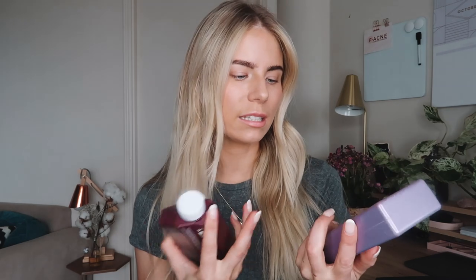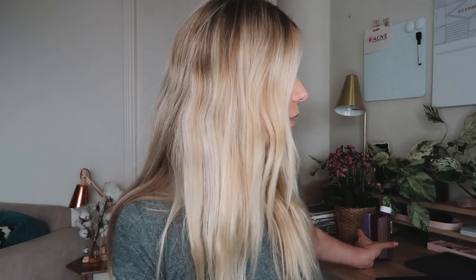I currently use Kevin Murphy. I've been using it for about six months now. I use the Hydrate Me Rinse Kakadu Plum Infused Moisture Delivery System for Coloured Hair as my conditioner, and then I use the Young Again Wash Immortelle Baobab Infused Restorative Softening Shampoo. These are amazing. It's not a blonde shampoo — it's for coloured hair. When I do use a blonde shampoo, I use the Pureology brand, which I'll pop in the description below.